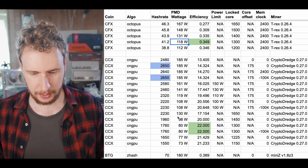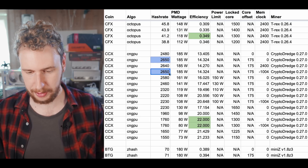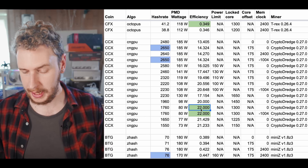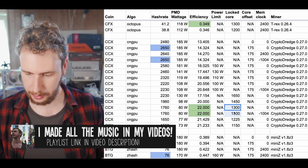Next coin is Conceal, which uses the Kryptonite GPU algorithm. The highest hash rate I was able to get was 2,650 hashes at 185 watts. The best efficiency I was able to find was 22 hashes per watt, which gave us 1,760 hashes at 80 watts.